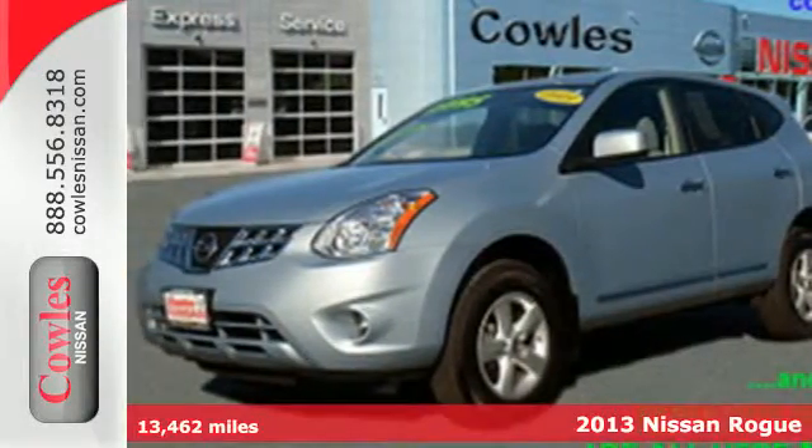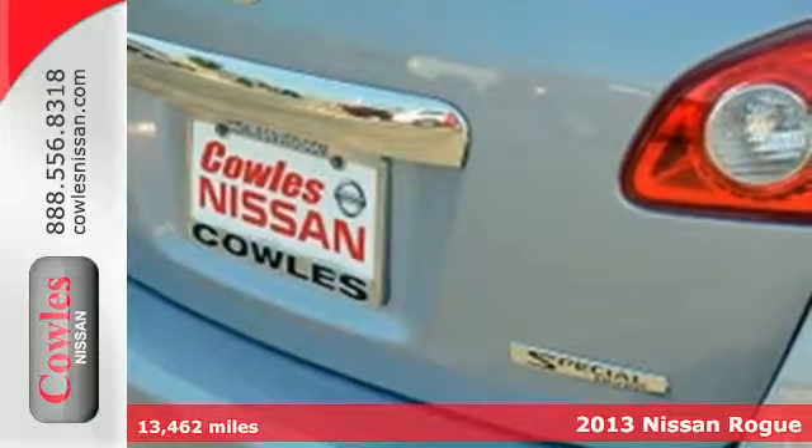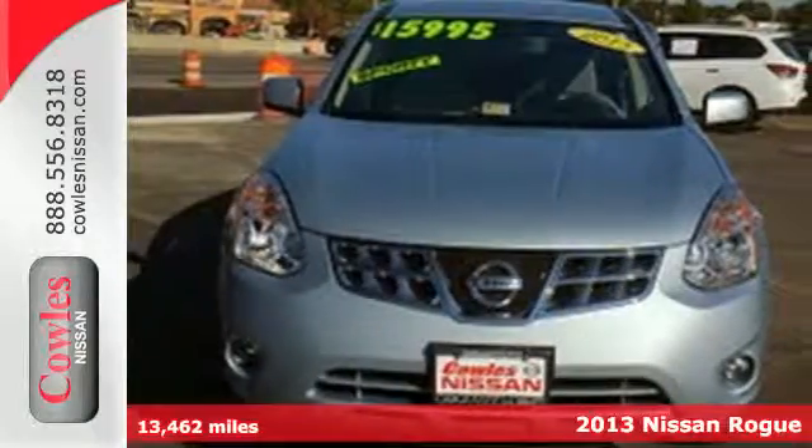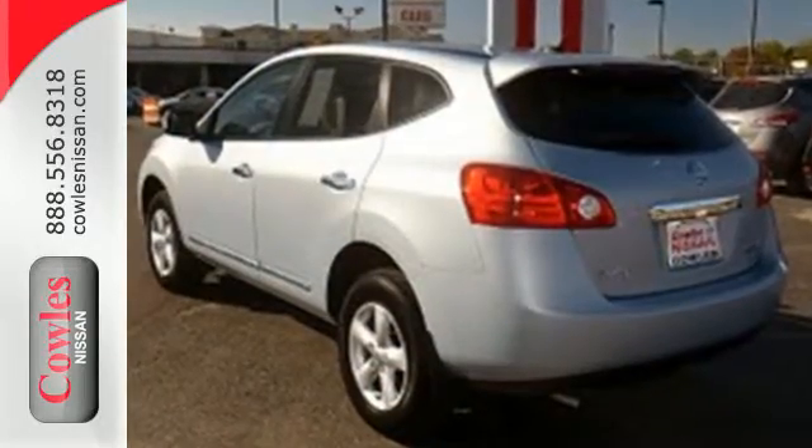It's a 2013 Nissan Rogue. The looks draw you in with its sleek build and sharp details. The abundance of intelligent features designed to maximize space will make you fall in love. In addition to seating for five and cargo room galore,